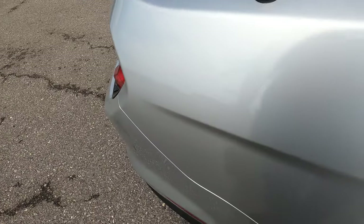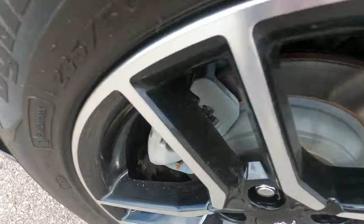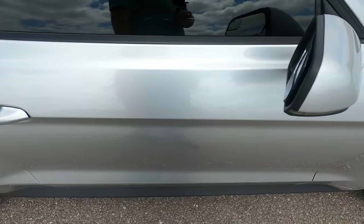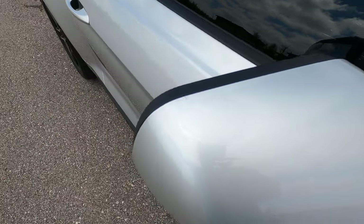The passenger side rear quarter panel has a small scratch. There's also another scratch here that's really difficult to see — you can't see it unless there's direct sunlight on it, even getting your shadow on it hides it. The rear passenger wheel looks good.